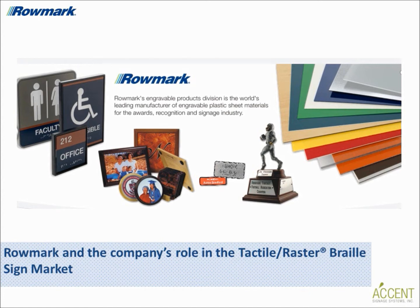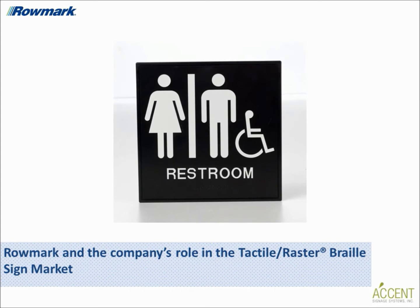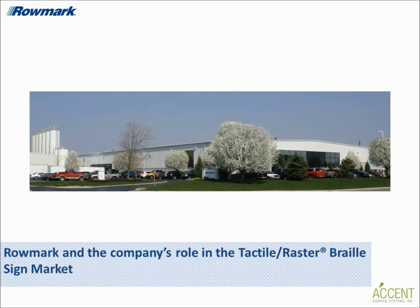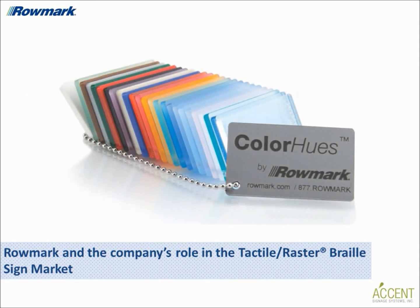Romark doesn't sell finished signs, but rather we house a variety of fabrication equipment at our Findlay, Ohio manufacturing facility. This includes lasers, rotary engravers, and tools for braille sign making, to test the performance of our products and to better assist our customers with questions when working with our products.